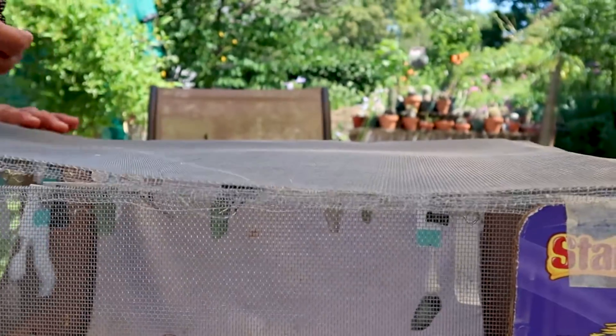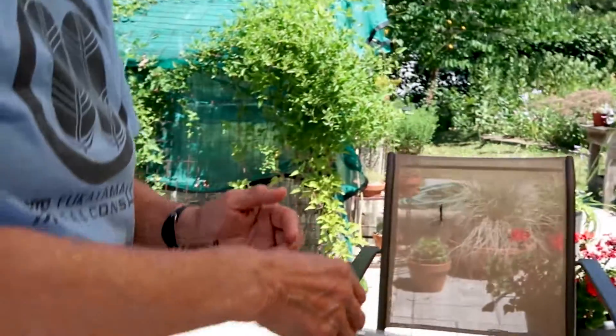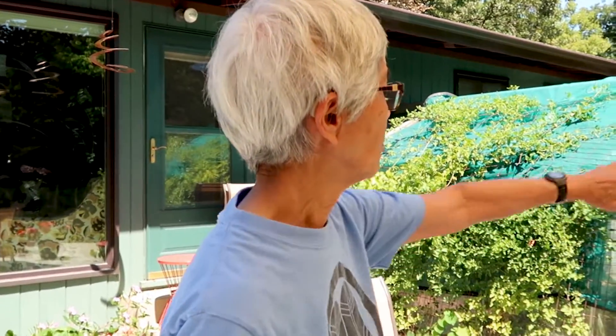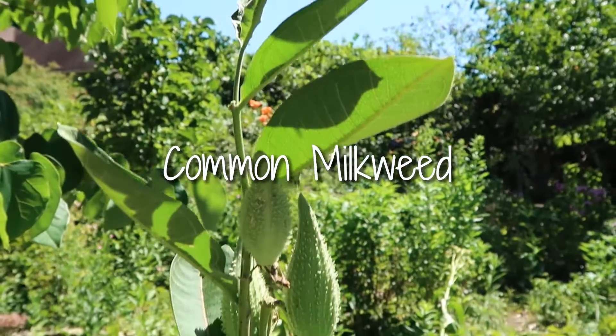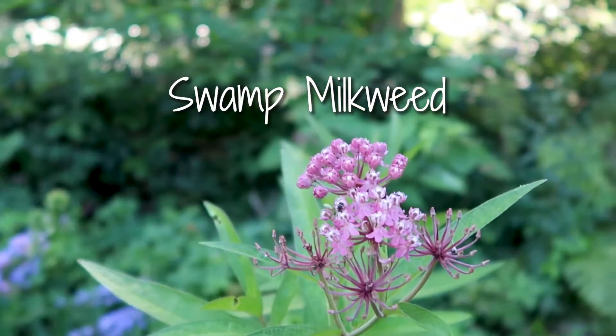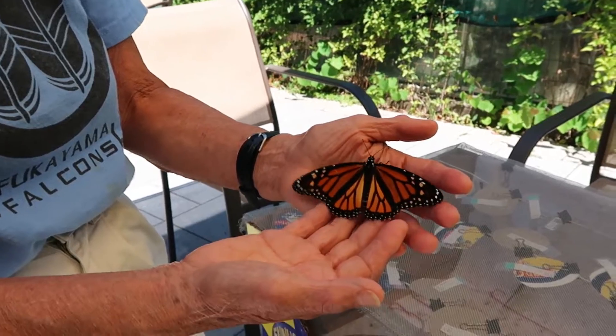So their wings come out wet? Well, they're not quite wet, but they're all crumpled up — they're at the size of the chrysalis. These are all from our yard; the eggs are all from the yard. There's some milkweed right there next to the Joe-Pye weed — that's the common milkweed, the big leaves. And then I have swamp milkweed too.